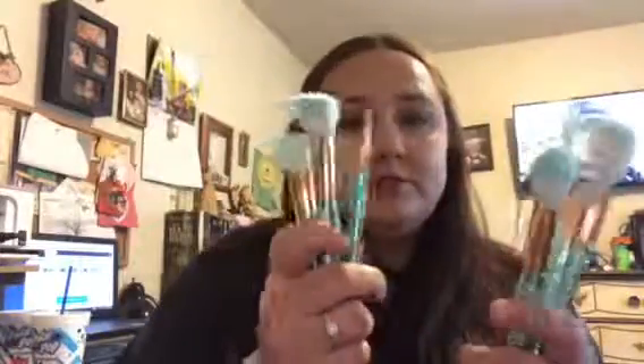Hello everyone, it's me again. I just wanted to do an update video on some new things I've been trying out. We'll start with makeup — I got these makeup brushes on Amazon, they're the mermaid ones.